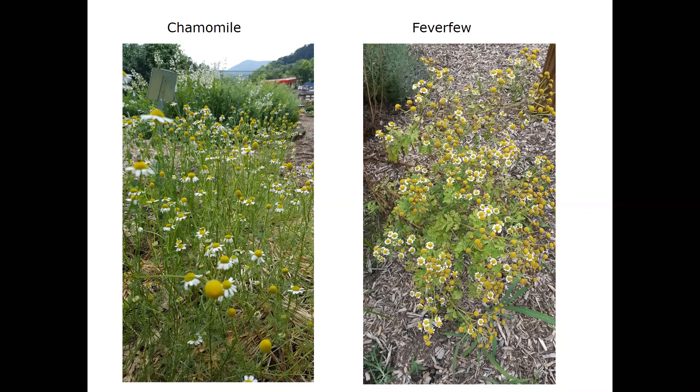Feverfew is a really cool plant, probably less well known. It has been shown to help with migraine headaches and is also said to help relieve allergies, treat fevers, rheumatoid arthritis, stomach ache, and toothache. Looking at chamomile and feverfew side by side, they do look similar with their daisy-like flowers. German chamomile gets to about three feet tall with very thin, feathery, lacy leaves. The feverfew leaves look more like fern leaves — much thicker.